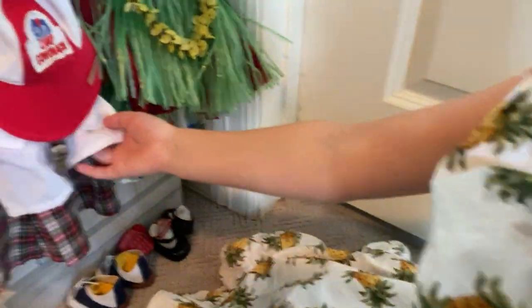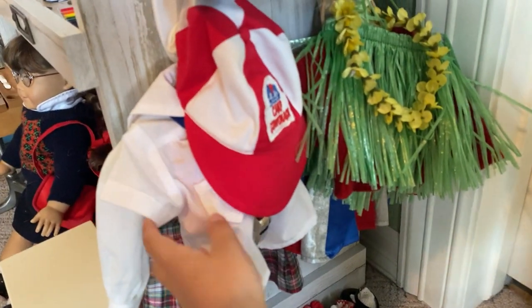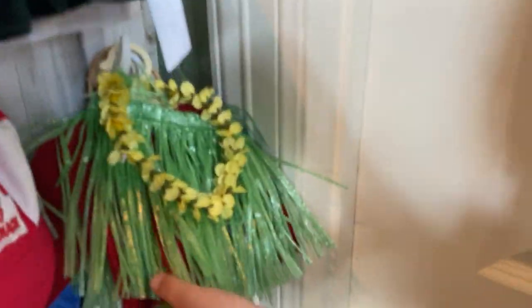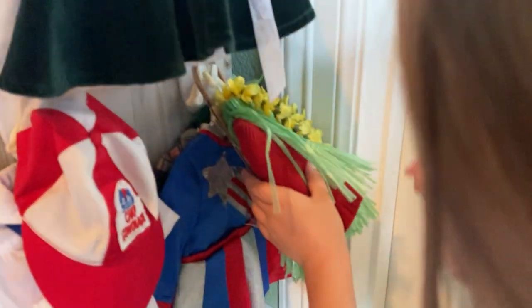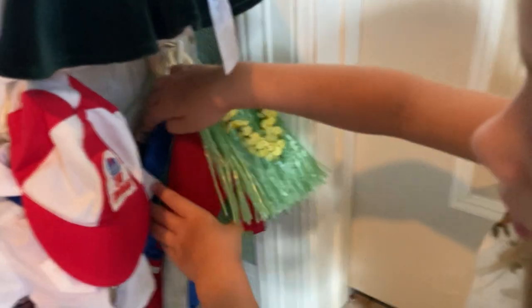Here is her Christmas outfit, her birthday outfit, her camp outfit, her school outfit, her little Halloween costume, and behind it is her victory show cheerleading outfit.